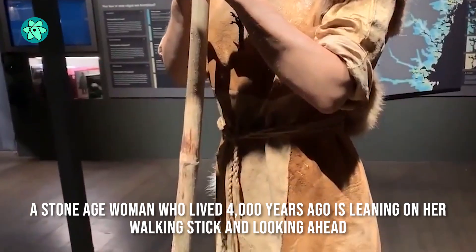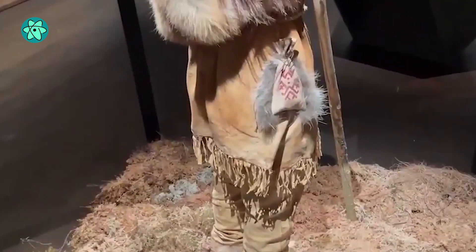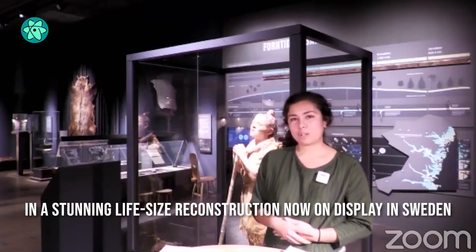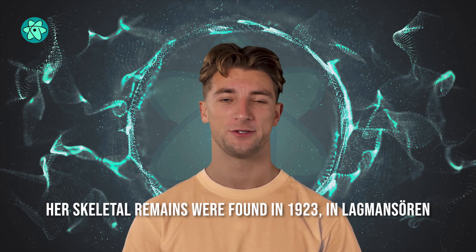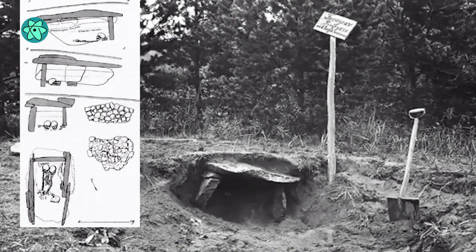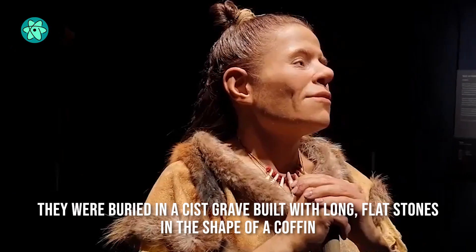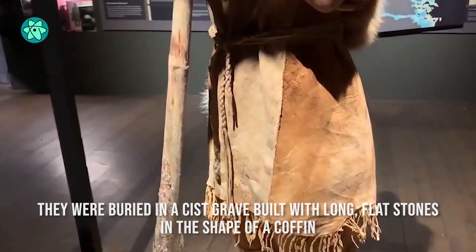A Stone Age woman who lived 4,000 years ago is leaning on her walking stick and looking ahead as a spirited young boy bursts into a run, in a stunning life-size reconstruction now on display in Sweden. Her skeletal remains were found in 1923 in Lugmanseren, buried next to the remains of a child — likely a seven-year-old boy. The Neolithic woman and youngster were buried in a cyst grave built with long, flat stones in the shape of a coffin.